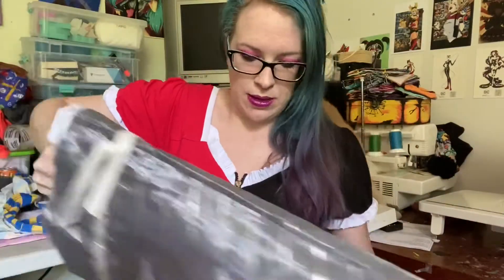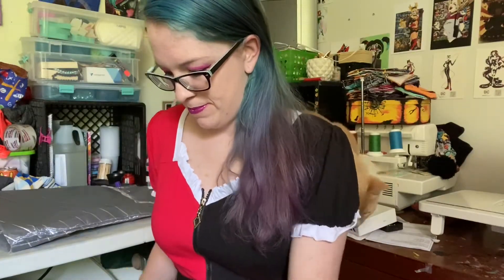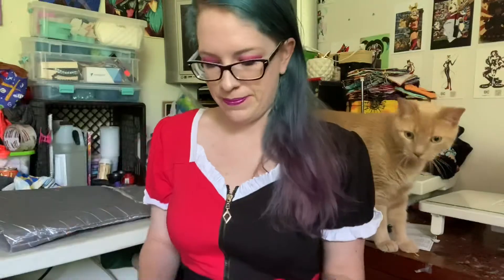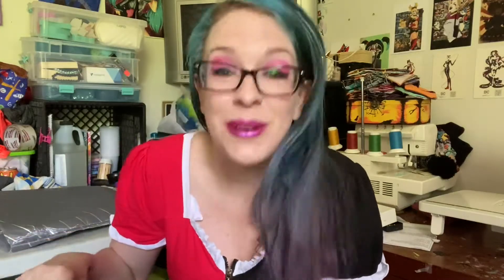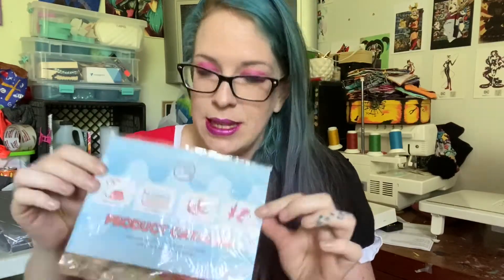It just says 'sending hugs' on a little tag that says 'a gift for you.' It's a really cute bag — I'll probably reuse it. This is the second one that I have been sent. I'm not gonna lie, I cheated — I looked. Amazon gives you the option to spoil your surprises and I'm not a patient person, so I looked and I know what it is. They also sent a little product catalog.